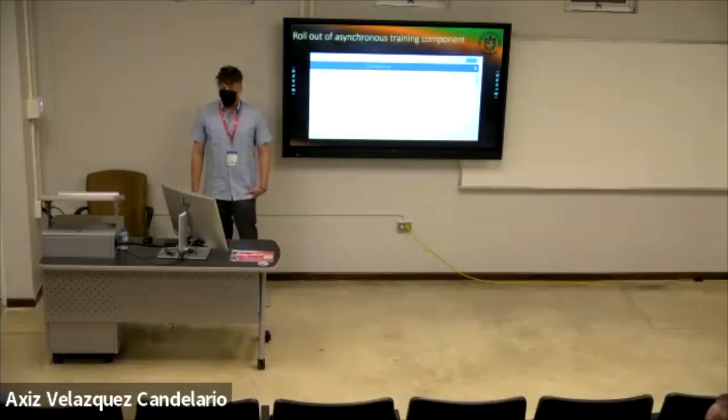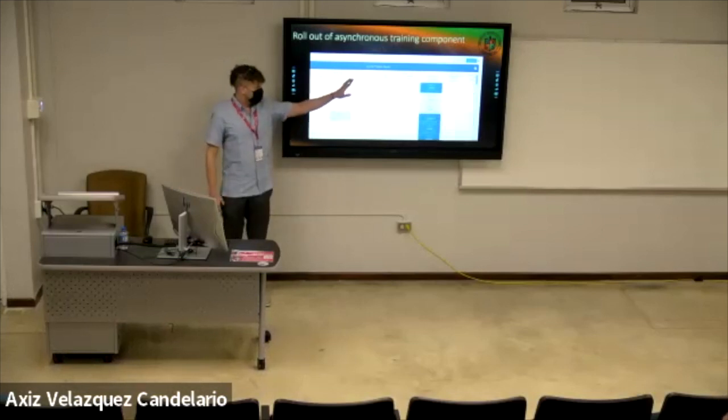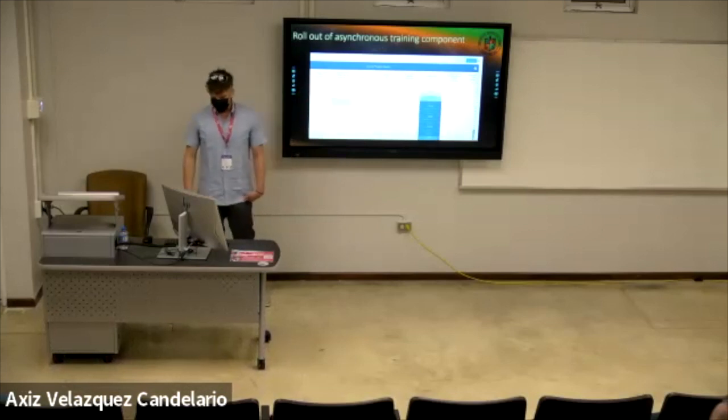When students complete their modules, this is how we track course progress. Here are all the modules across the platform, and you can see which ones have already been completed.